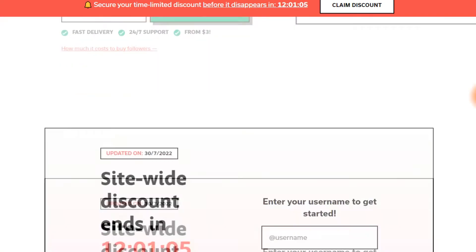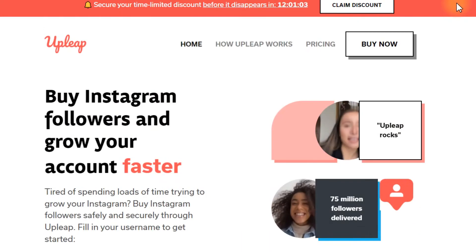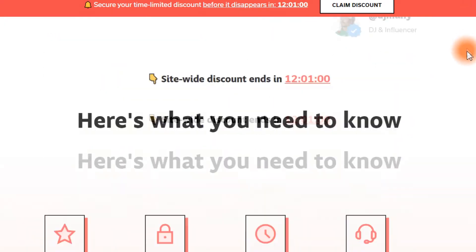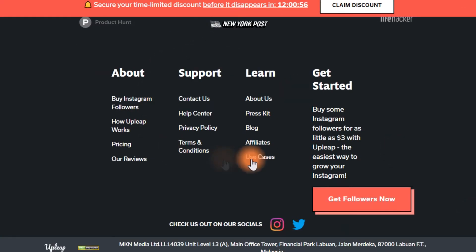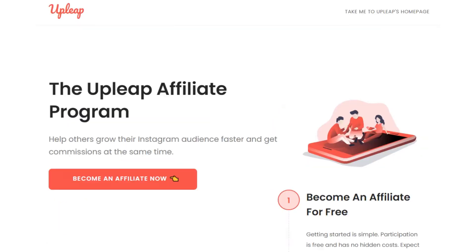This is really good as a website, which is why I've decided to promote it — it's going to give us a lot of clicks and a lot of money. So scroll down until you reach the end and click on the affiliate link to get more information about the affiliate program that Upleap offers.